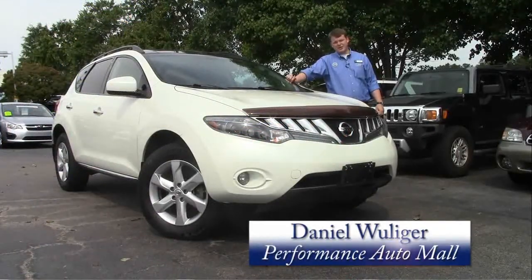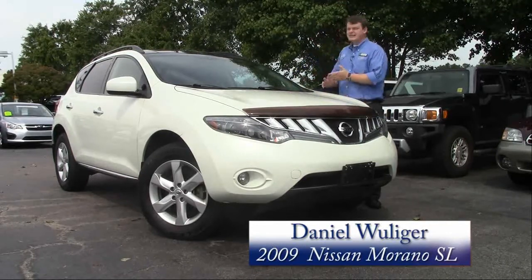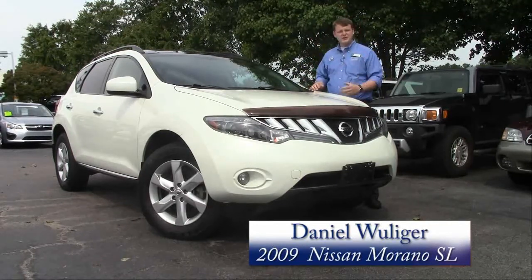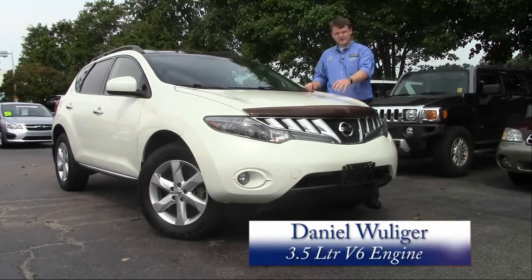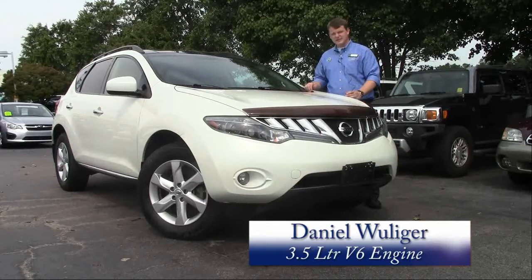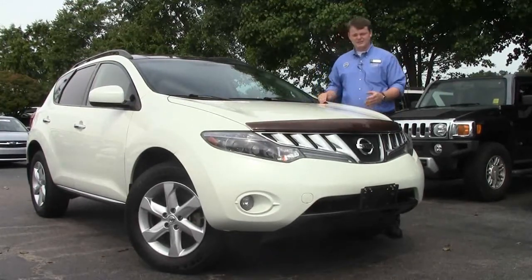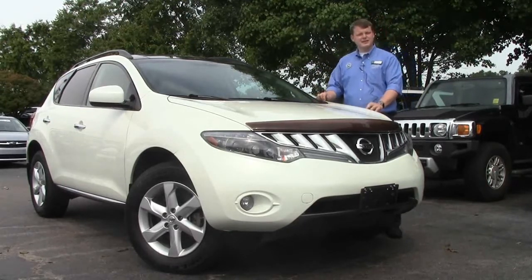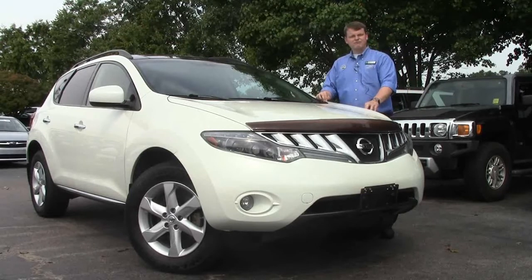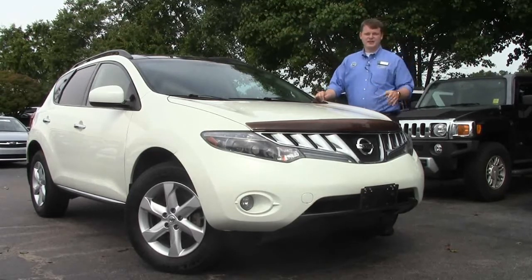Daniel Williger here at Performance Auto Mall in Chapel Hill, standing behind the 2009 Nissan Murano. This is the SL version, which is their luxury, top-of-the-line package. It has the 3.5 liter V6, continuous variable transmission, and a timing chain. The timing chain is great because you don't have to worry about changing it for about 150,000 miles, and with about 49,000 on this one, you have another six, seven, maybe even ten years without having to touch it.